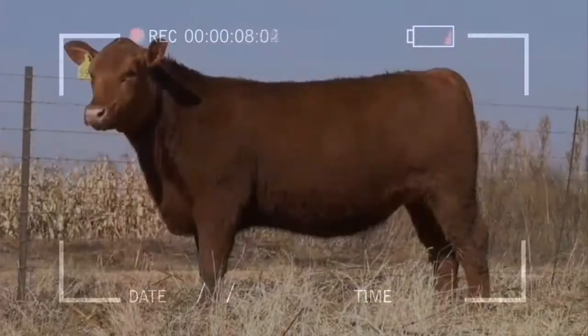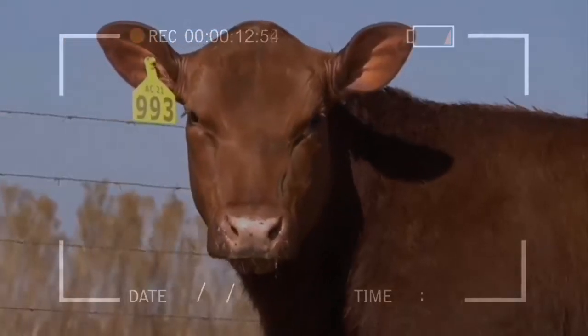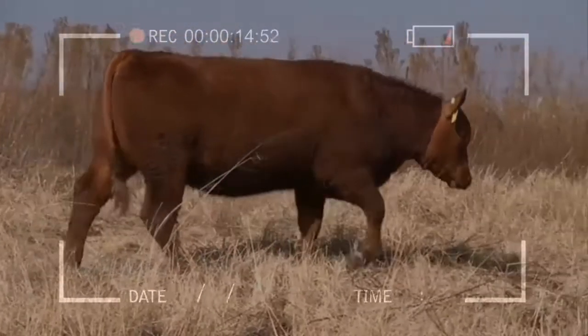Aspects such as maternal ability, rusticity, fertility, shape of the udder, size of teats, and average size are the outstanding characteristics of this F1.